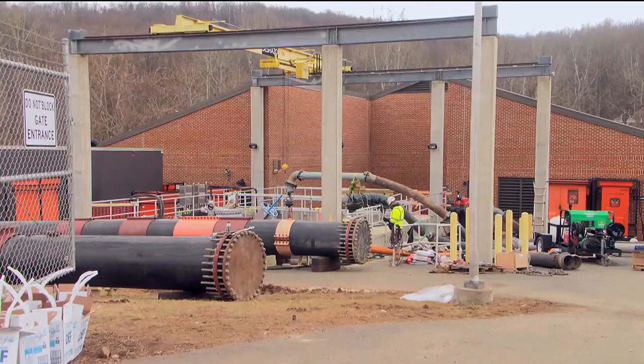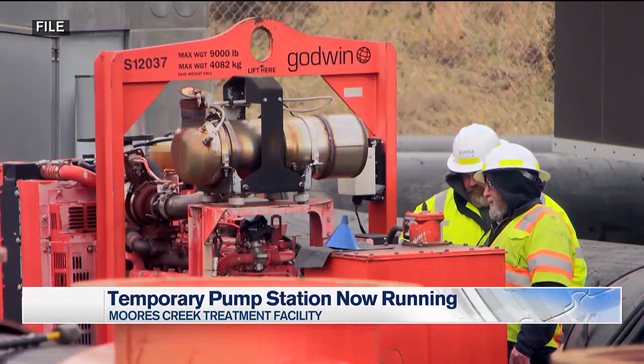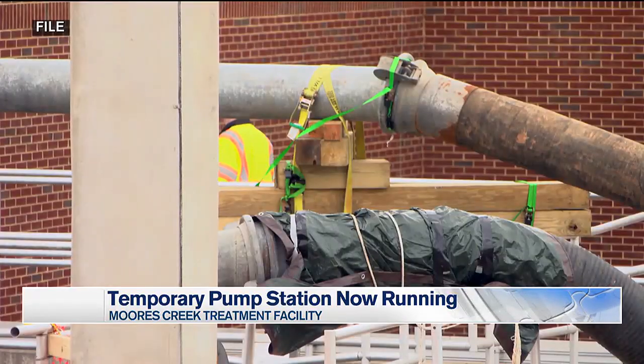Thank you so much, Maggie. A temporary pumping and piping system is now up and running at the RWSA's Morse Creek facility. The main pump station failed during all that rain on January 9th. The new system bypasses the damage to treat our water.